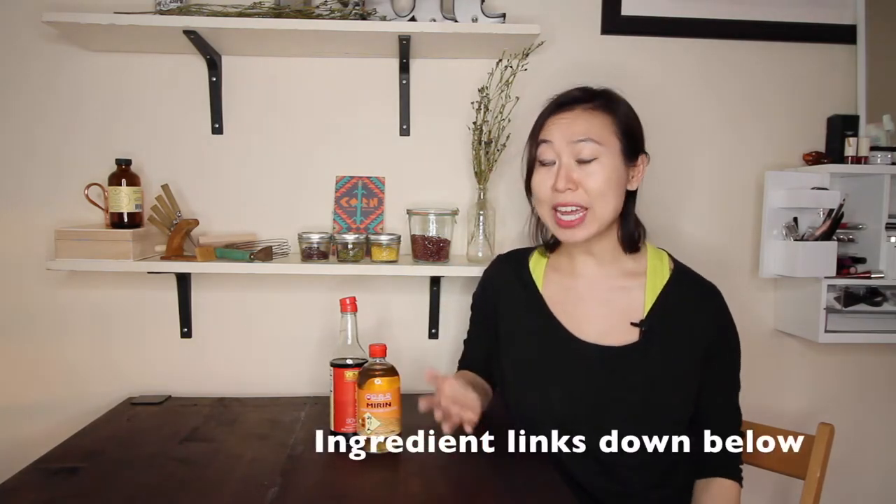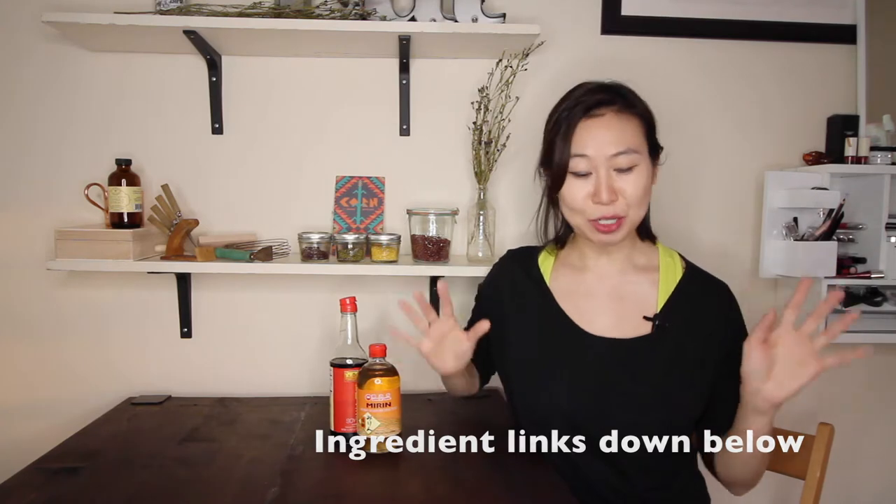Hey guys! So a while back I did a haul video where I went to the Asian supermarket. I brought back a ton of goodies and explained what each of the ingredients were for, and people seemed to enjoy that — so I'm going to do a second take on that. And this nice red bag is indicative that it is an Asian grocery store.